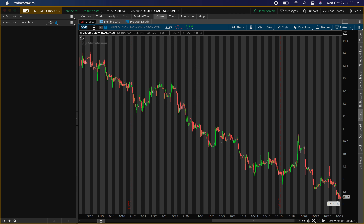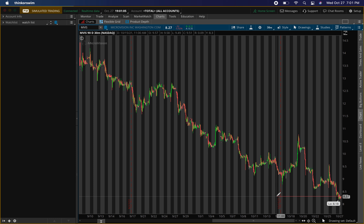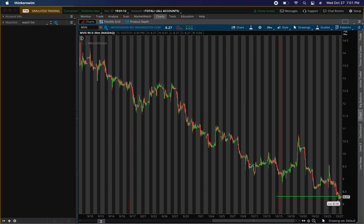MicroVision is on a downtrend right now. With any stock on a downtrend, you want to get in and get out quickly unless you see something that shows it's going to keep going higher. A level I'm looking at for a buying level on MicroVision is right around $8.30. Right at open you're going to want to watch this one closely — if we get buying pressure right at open, I'll probably enter within the first 30 minutes or so.